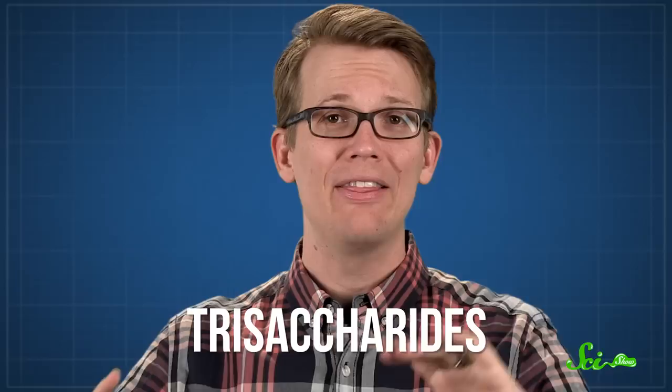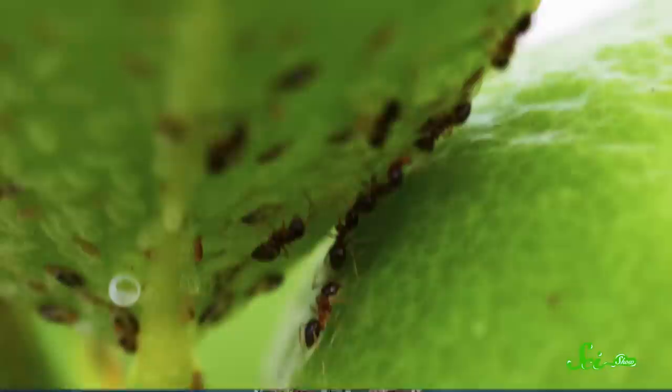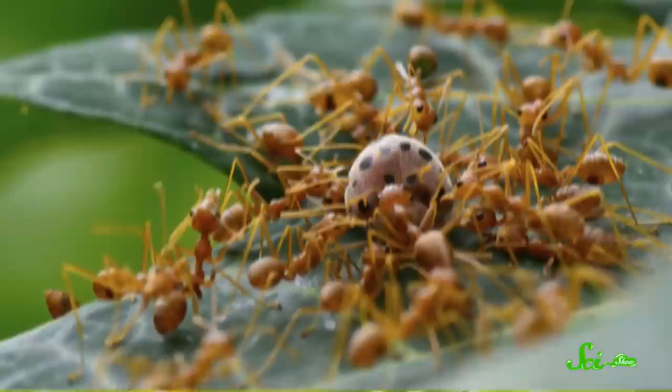The ants keep groups of aphids in herds, above ground on plants, and all they have to do to get the aphids to produce some honeydew is stroke them, like they're milking a cow. The ants will go to some extreme lengths to protect their sugary food producers. They keep the aphids sheltered from rain, building structures from leaves, and they'll move them to better feeding plants to maximize honeydew production. They'll also attack ladybugs, which love to feed on aphids, even seeking out and destroying ladybug eggs.